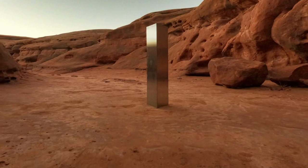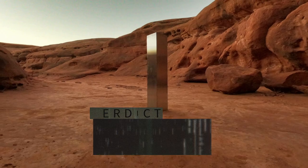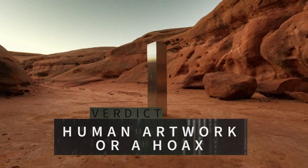But just as it appeared out of nowhere, the Utah Monolith vanished, literally overnight. So until it's found and we can get it into a lab, our verdict: this is not an alien artifact. It's either a human artwork or a hoax. Either way, it's a compelling conversation piece.